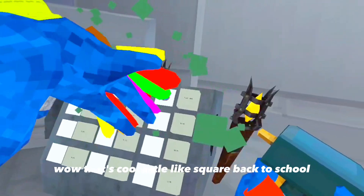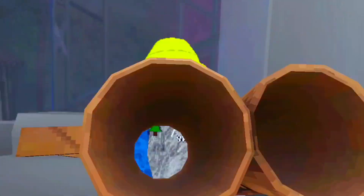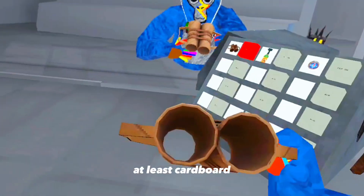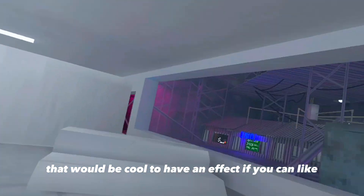Whoa, that's cool — little square effects, that's cool. Put this on. Where's the other one? Oh, that's kind of sad that you can't see far away. Are these cardboard? You can't see far away — that would be cool if they had an effect where you could see far away, that would be amazing.